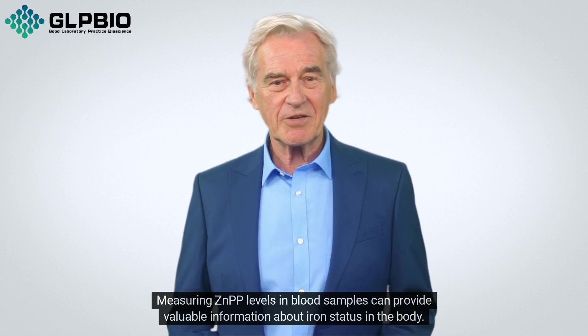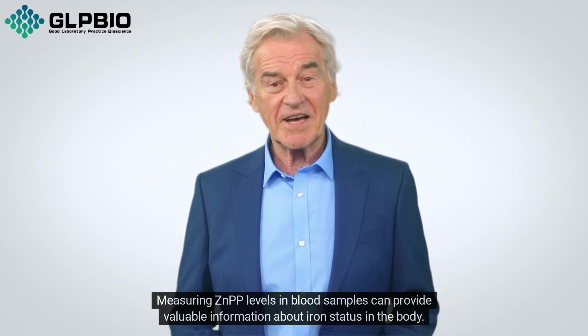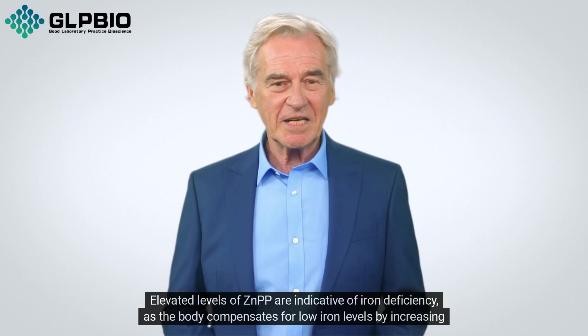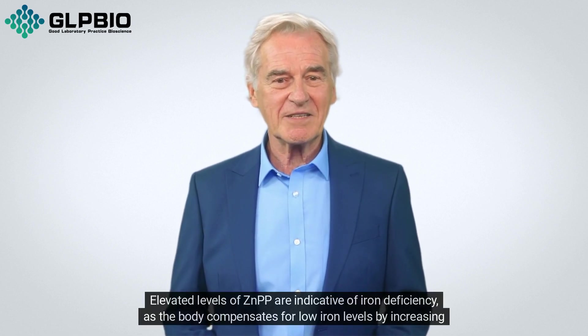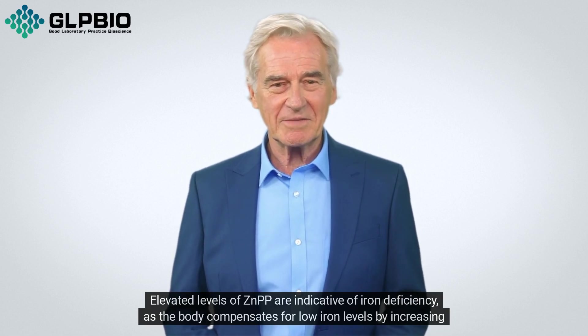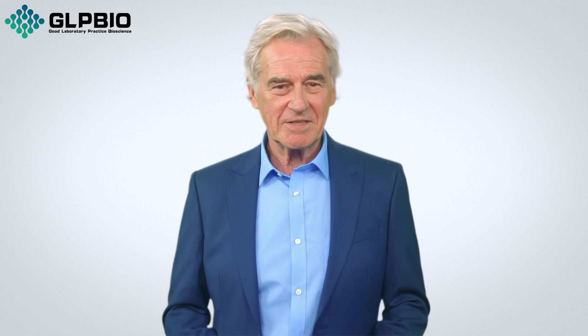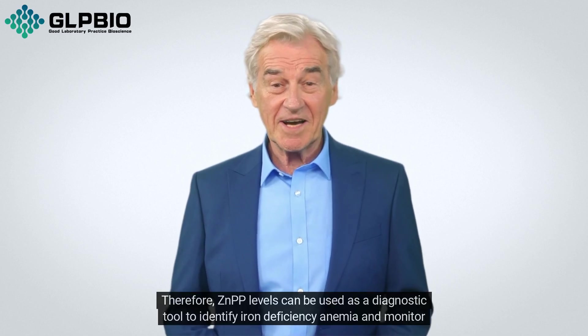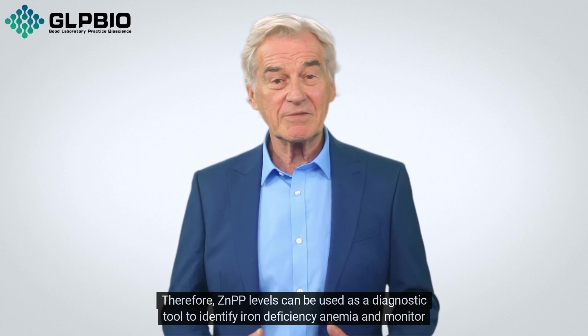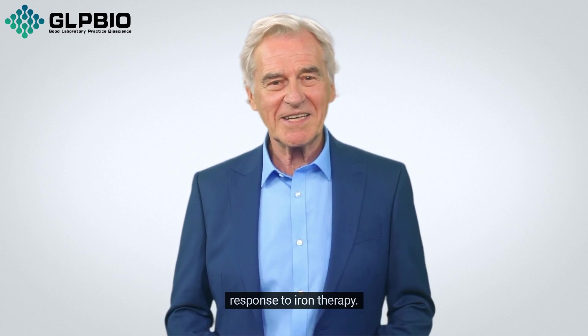Measuring ZNPP levels in blood samples can provide valuable information about iron status in the body. Elevated levels of ZNPP are indicative of iron deficiency, as the body compensates for low iron levels by increasing ZNPP production. Therefore, ZNPP levels can be used as a diagnostic tool to identify iron deficiency anemia and monitor response to iron therapy.